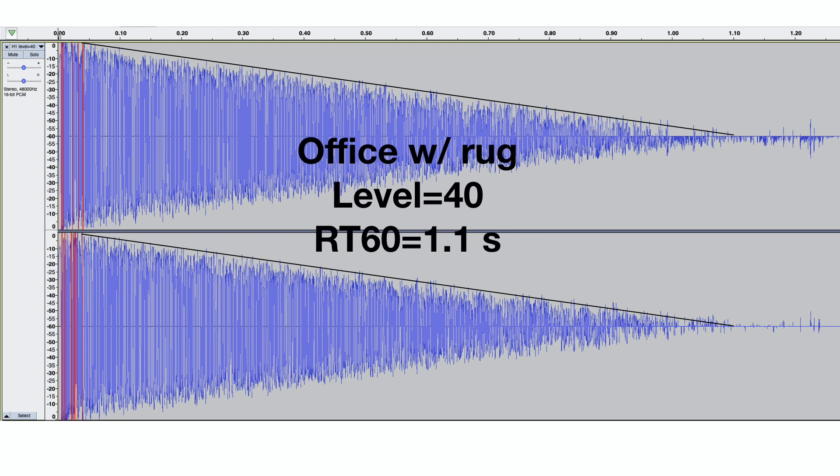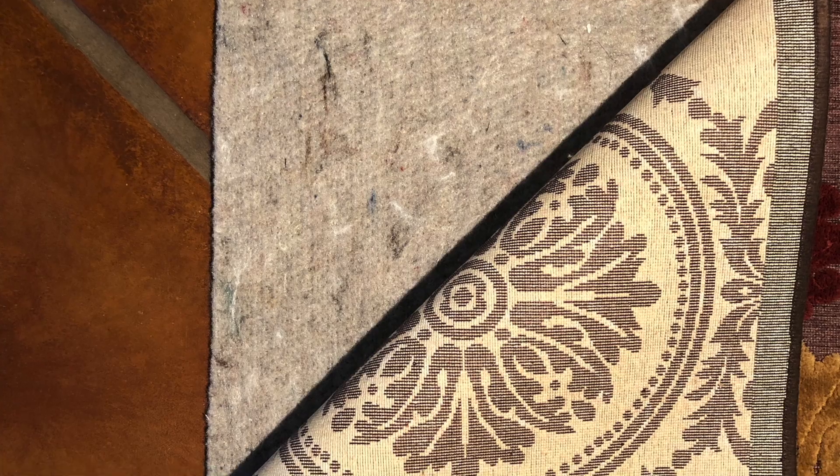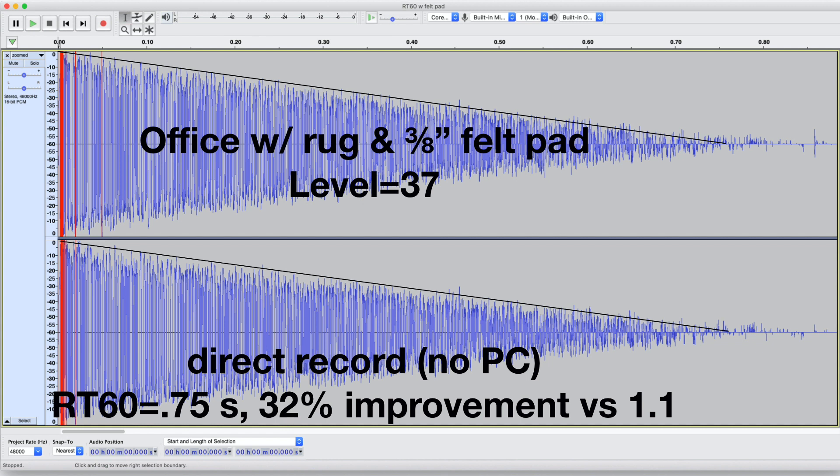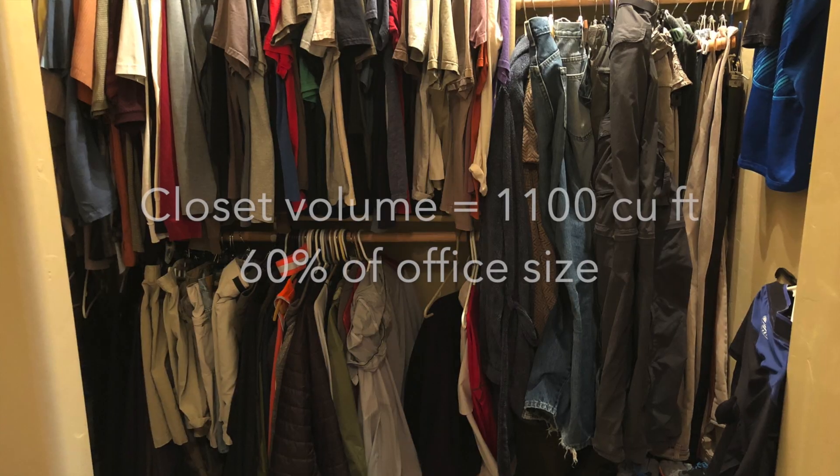Okay, 1.1 seconds — which is pretty high. The first treatment I did was to spend a hundred bucks for a rug and a three-eighth inch felt pad. I could hear the difference in the room immediately, but let's measure it. Wow — 0.75 seconds, or about a one-third improvement. Pretty good for spending a hundred bucks.